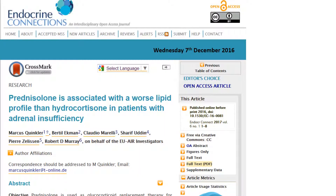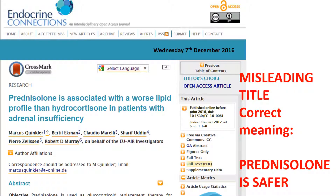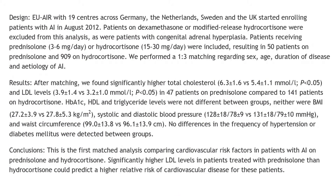This shows some prednisolone profile curves. The title of this study suggests that prednisolone has a worse lipid profile than hydrocortisone. The study was done in 19 centres in 4 countries, comparing prednisolone between 3 and 6mg daily with hydrocortisone 15 to 30mg daily. They found a higher cholesterol and higher LDL in the 47 patients on prednisolone compared to hydrocortisone.